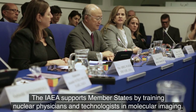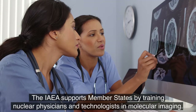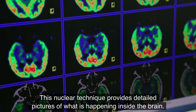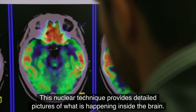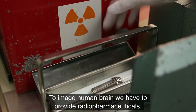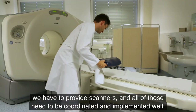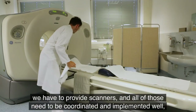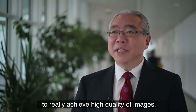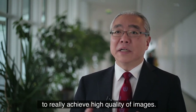The IAEA supports member states by training nuclear physicians and technologists in molecular imaging. This nuclear technique provides detailed pictures of what is happening inside the brain. To image the human brain, we have to provide radio-pharmaceuticals, we have to provide scanners, and all of those need to be well coordinated and implemented to really achieve high quality images.